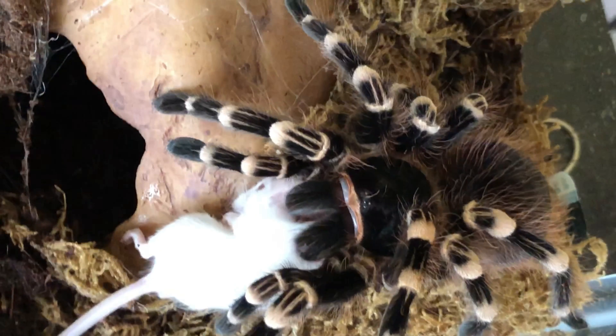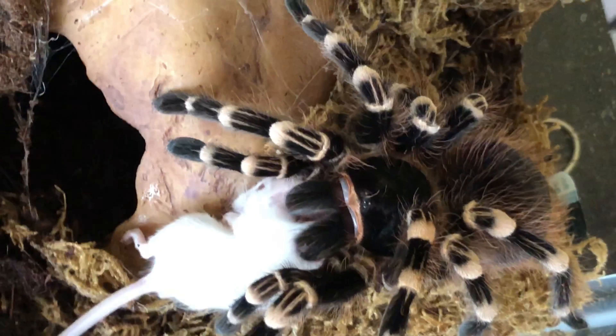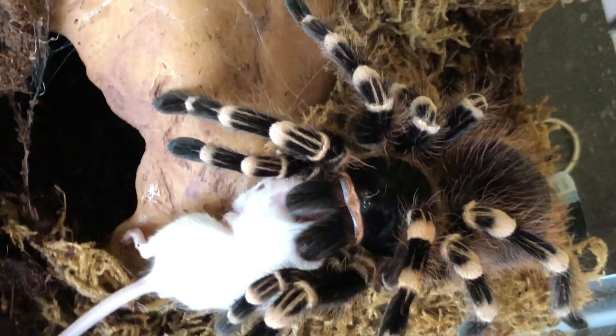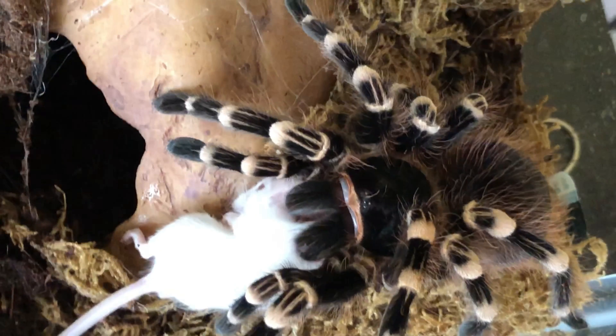Today I will feed my tarantula a live mouse I got from a pet store and feeder shop for $2. This is a feeder mouse — don't worry, it's not a pet, it's intended to be a feeder. This mouse is approximately two inches long, plus a two-inch tail, making it four inches in total.